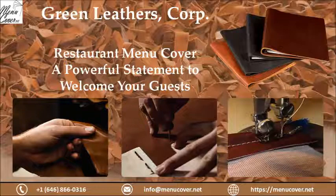And last but not least, let your menu and its cover speak for your restaurant. To know more about menu covers, visit menucover.net. Thanks for watching our video — don't forget to press the bell icon, do like, share, and subscribe to our channel.